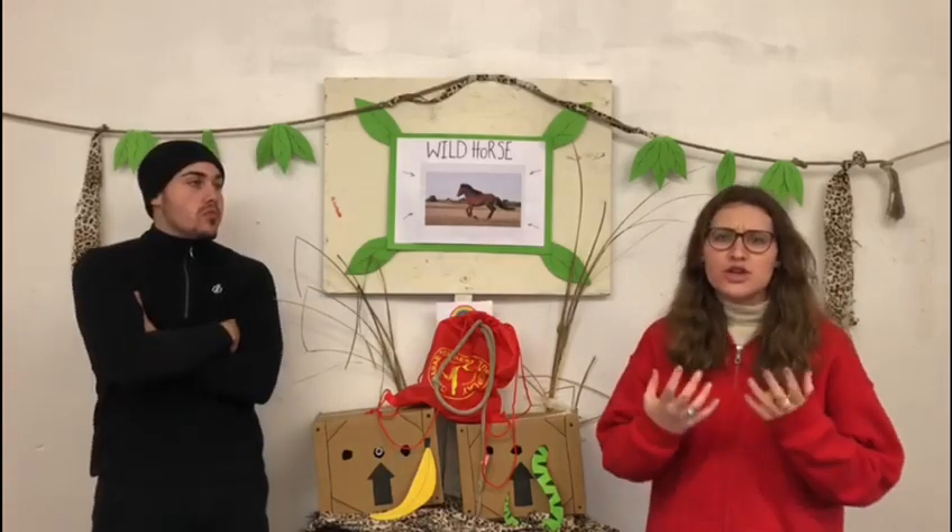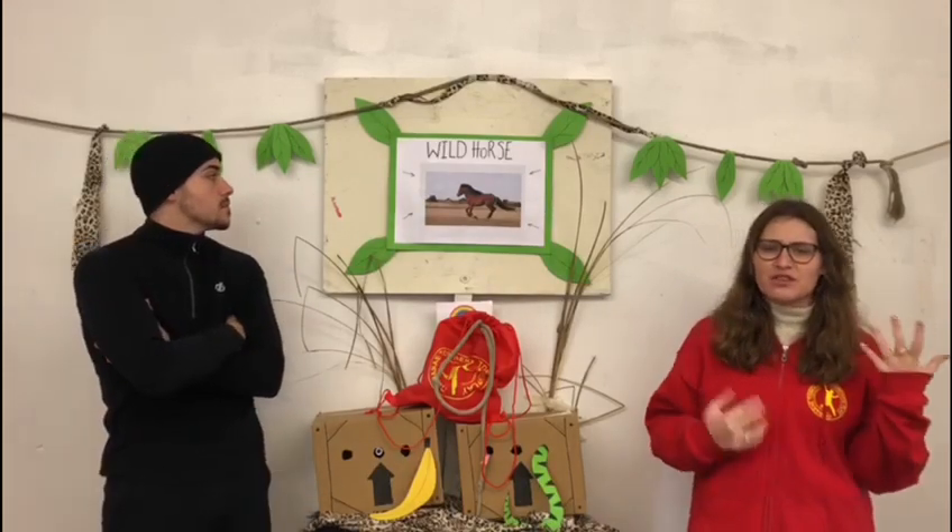These animals are sociable creatures, with females and foals living in family groups with a dominant stallion, whilst younger males tend to live in bachelor groups. They are always on the move throughout their large home ranges, which can be anything between 1 to 12 square miles big. Adult males cover the most ground, walking up to 13 miles a day, moving between favoured grazing spots and water sources during the day.